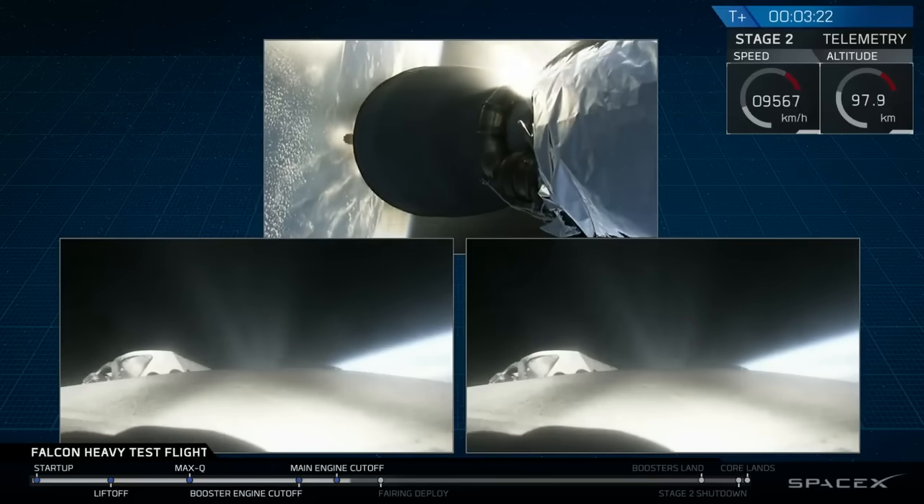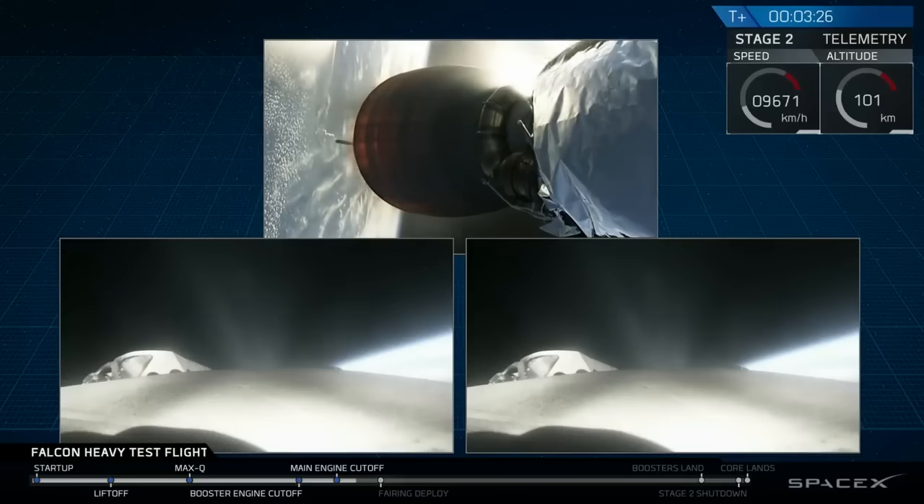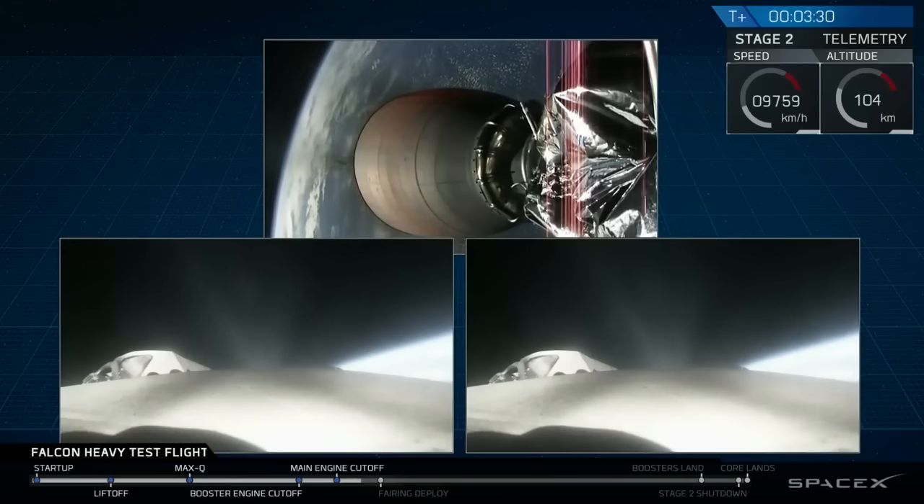The booster burn looks good on side boosters. Coming up on fairing separation.